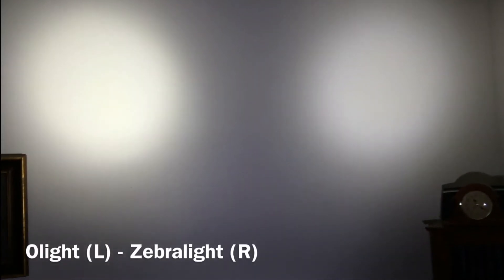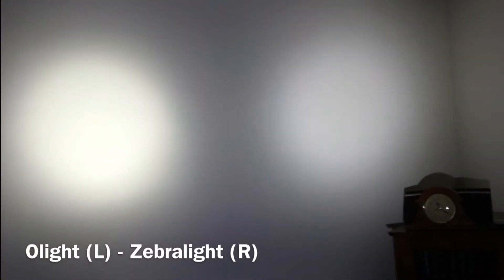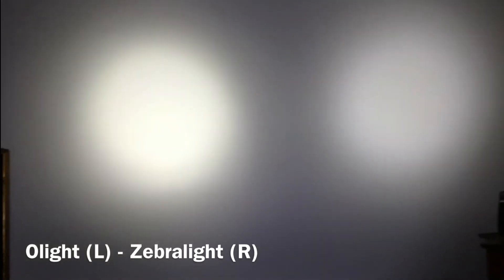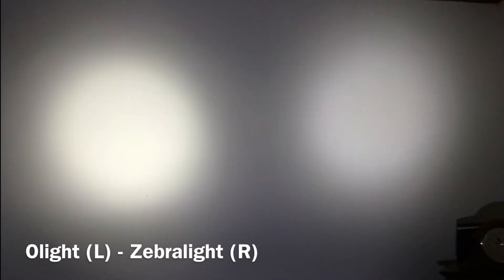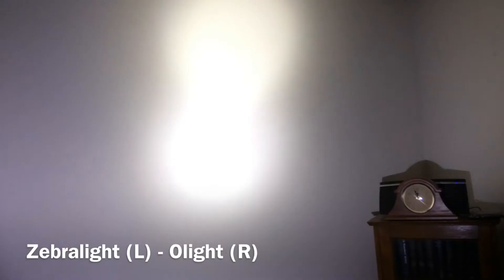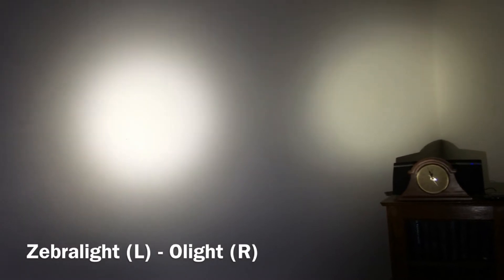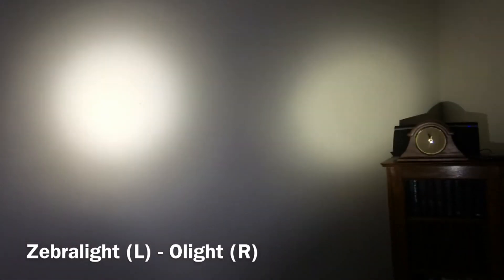Here's a hotspot shot about 6 feet away from the wall. On the left is the Olight and on the right is the Zebralight. The Zebralight is running a standard AA, and the Olight is running a CR123A. Really not 100 lumens of difference as far as my eyes can tell. Now the same scenario, but with the Zebralight running a 14500 — the Olight comes on first, then the Zebralight at 500 lumens. I would say that looks like a brighter hotspot to me — definitely whiter.